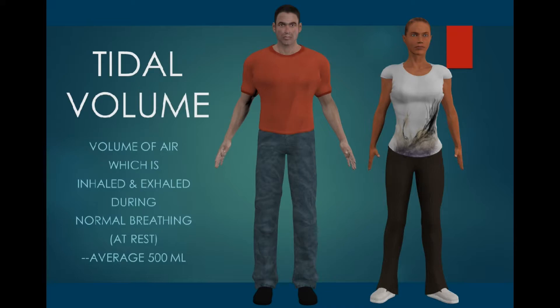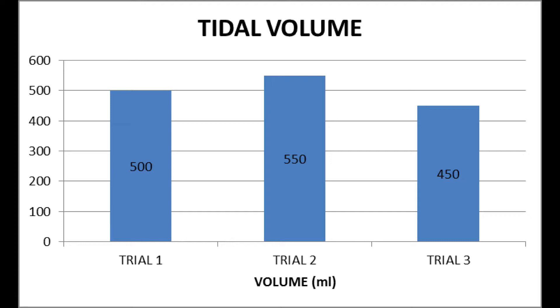So in an average breath, we inhale 500 milliliters and then exhale 500 milliliters. This is our tidal volume.